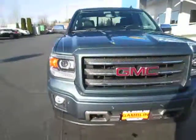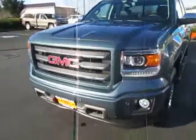Hey guys, Andy here with Art Gambling Motors, here to tell you guys about our 2014 GMC Sierra.